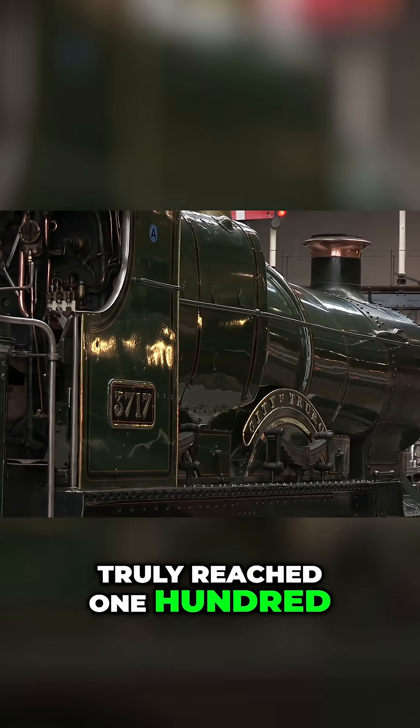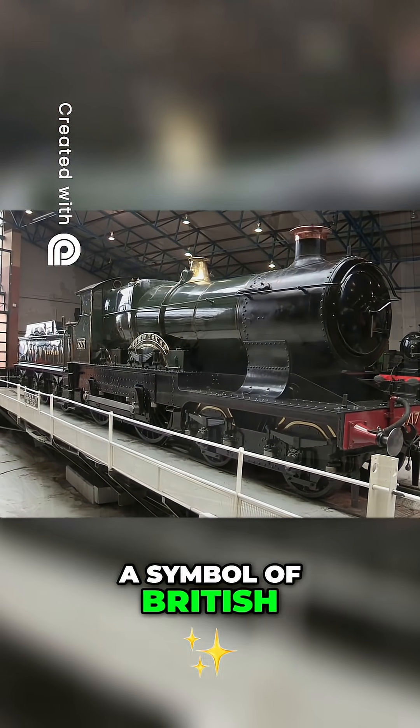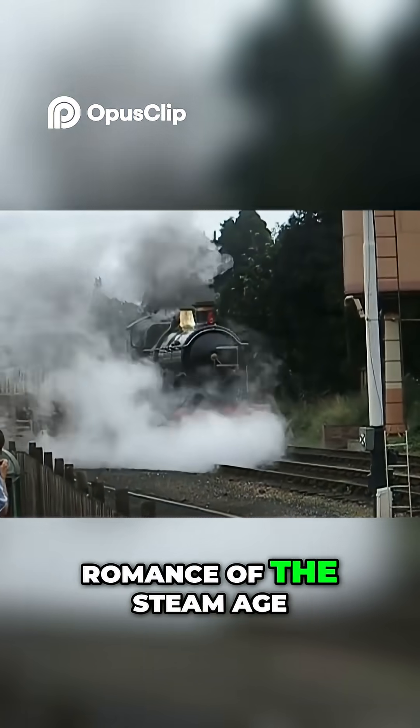Whether or not it truly reached 100 miles per hour, City of Truro remains a symbol of British engineering ambition and the romance of the steam age.